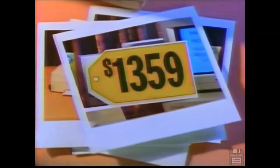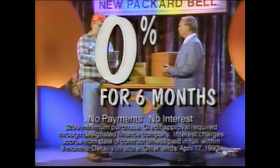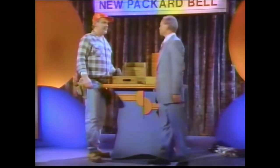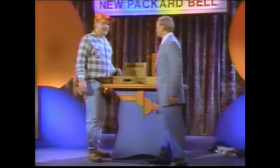Here's the $1,359 price tag, and the 0% financing with no payments for 6 months on all computers. Well, thank you very much, but I want the real thing. Can't have it. Why not? Out of time. Hey! Thank you.